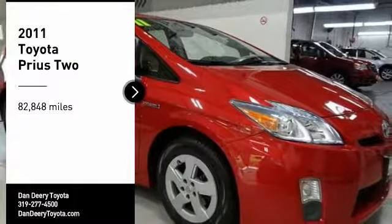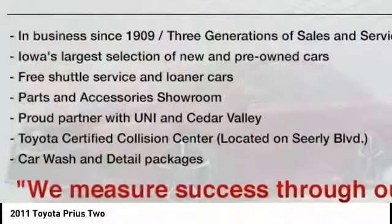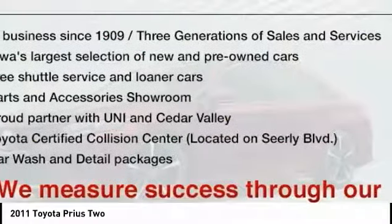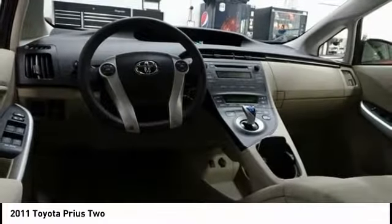Stop by and take a look at the 2011 Prius. Prius offers harmony between man, nature, and machine. Using the wind, the sun, and advanced hybrid technology, Prius is a true full hybrid.